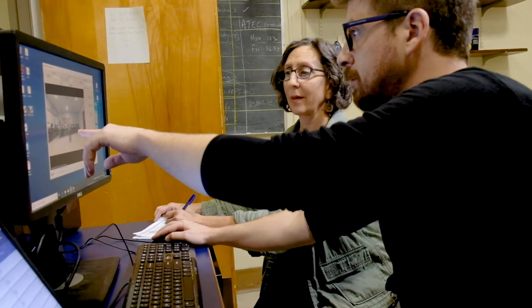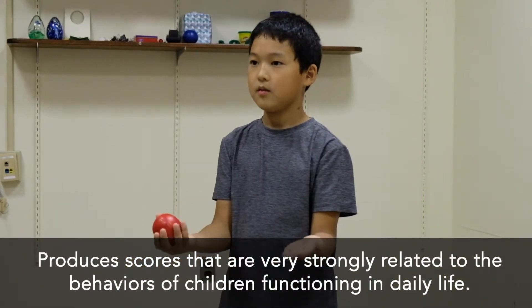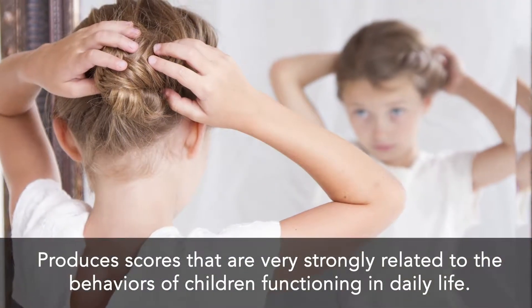Our early results show that the Activate Test of Embodied Cognition produces scores that are very strongly related to the behaviors of children functioning in daily life.